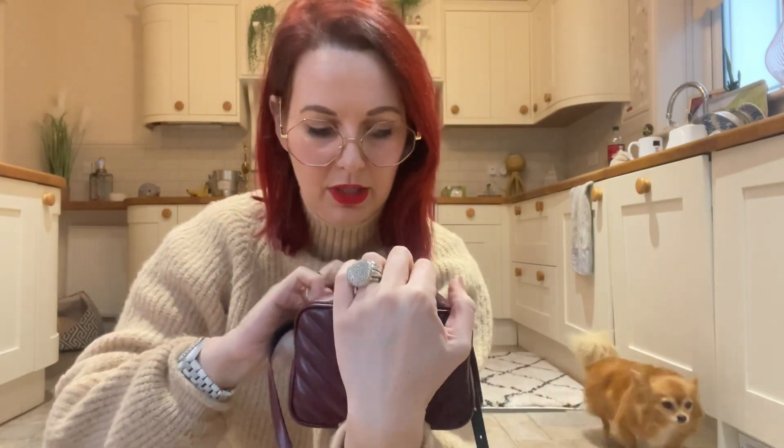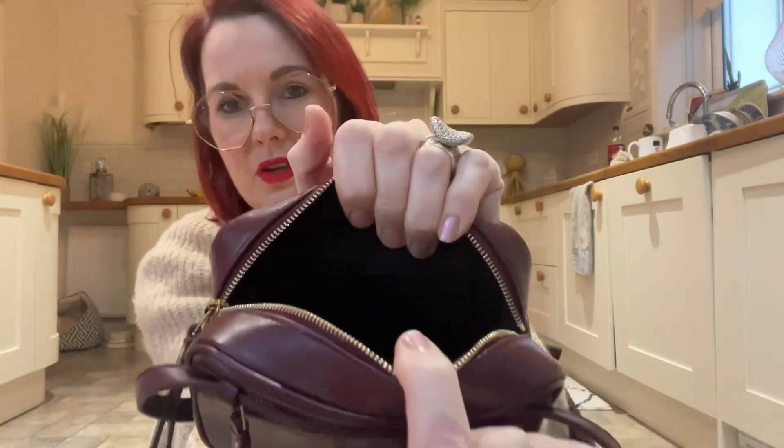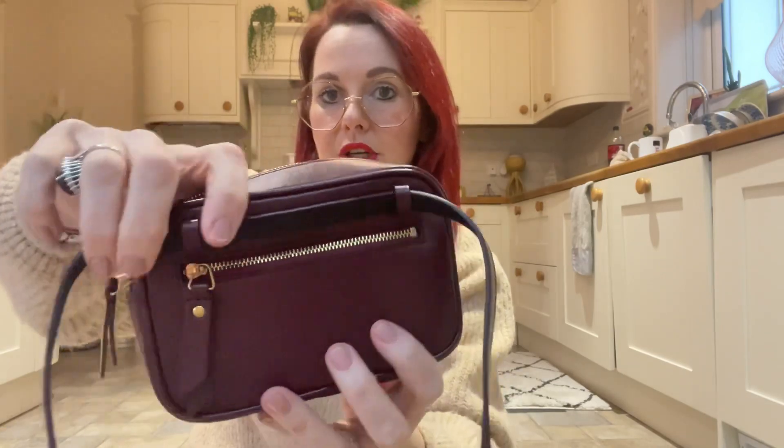You don't need a separate purse because it's actually got card slots in there and another little slip compartment — it's so dark today but they are there. It also has a little cute pocket on the back as well.